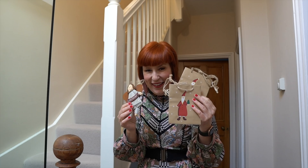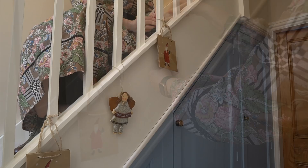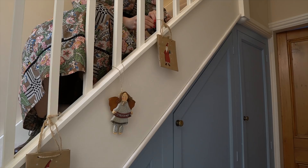On our upper staircase I'm using some old decoration again that we also used in Germany — some small Santa bags and guardian angels. This is so quick and easy, but we might get some greenery for the bags next week to make them look more beautiful.